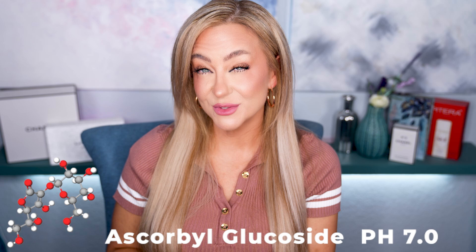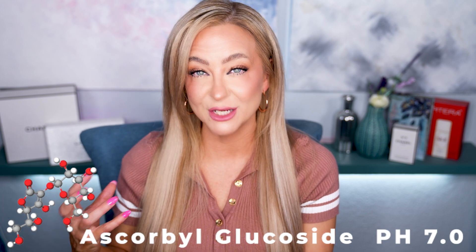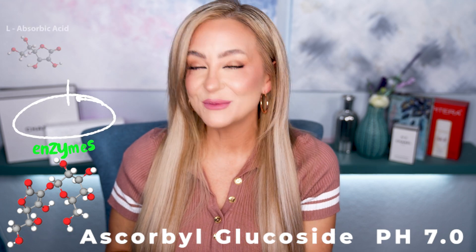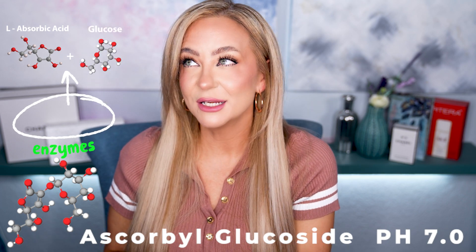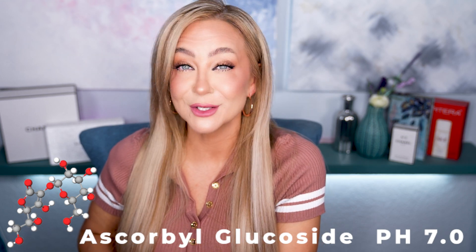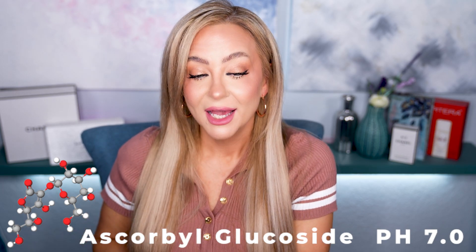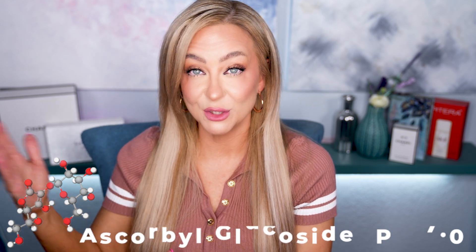Then there's ascorbyl glucoside, which has a neutral pH but releases more gradually. If you want a vitamin C to wear at night, this is a good option. It's not going to flood you with vitamin C, so it won't interact with vitamin A if you use tretinoin. It will slowly give you the benefits — a little higher cellular turnover, some brightening, some tone and texture effects.